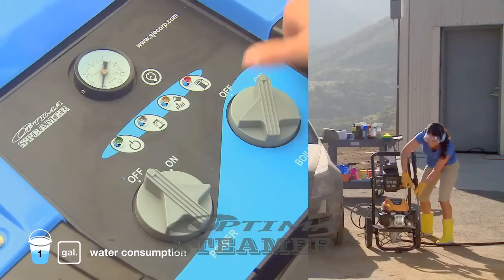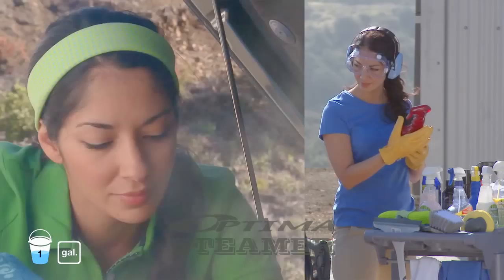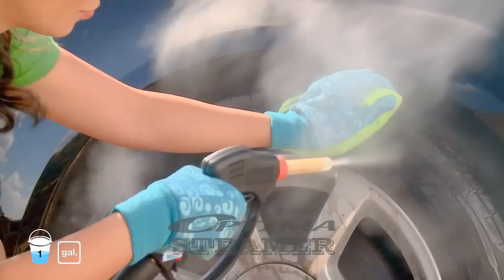Vicki will demonstrate how the traditional pressure washer method measures up to the Optima. The Optima has many advantages over the conventional car wash. As Vicki struggles to find a cleaning product that won't damage sensitive engine components, Christina uses steam at an exact temperature to quickly penetrate dirt and grease without chemicals and without producing waste water.